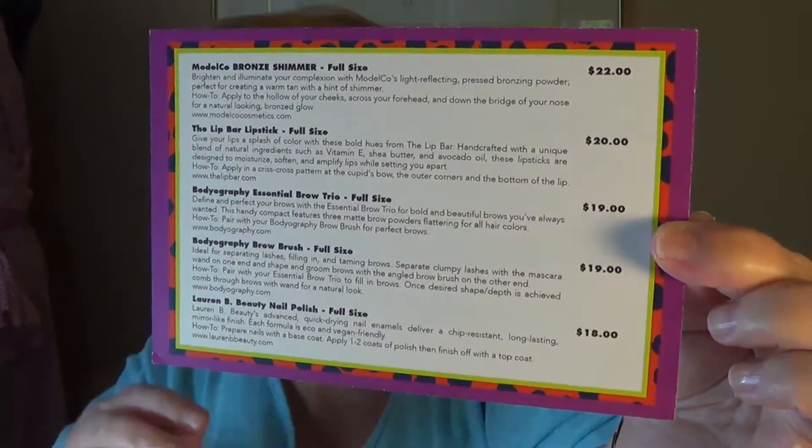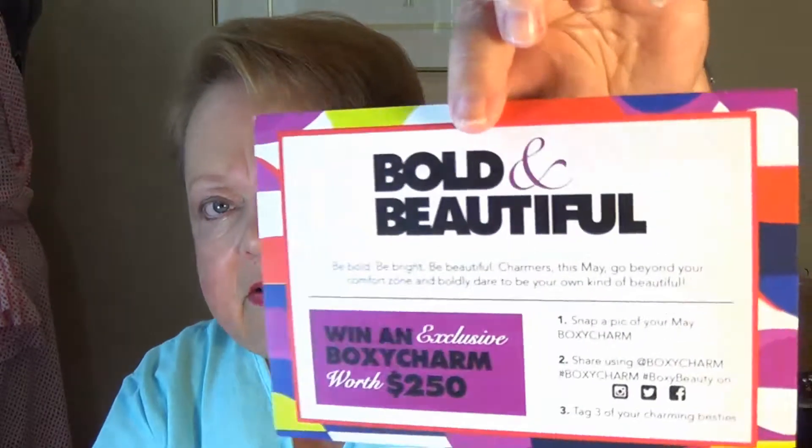As usual there's five items in here and you get a little card that describes everything and also gives its retail price if you were to buy it. This month is called Bold and Beautiful — Be Bold, Be Bright, Be Beautiful. So that's this month's theme.